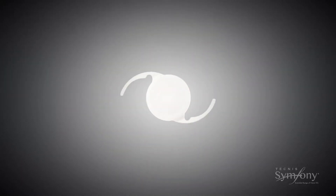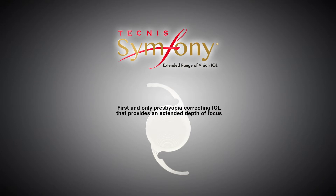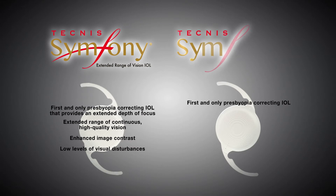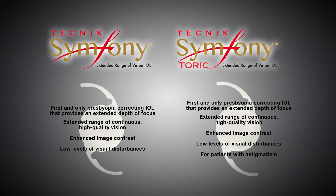The Technis Symphony IOL is the first and only presbyopia-correcting IOL that provides an extended depth of focus, which results in an extended range of continuous high-quality vision with enhanced image contrast, as well as low levels of visual disturbances. In addition, the Technis Symphony TORIC extended range of vision lens provides all the benefits of Technis Symphony IOL technology for patients with astigmatism.